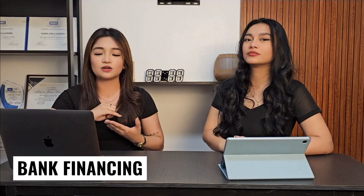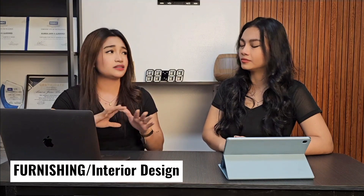We also have property management here at Team MJL and WPB. Here at Team MJL, it's a complete package — from bank financing, after-sales, furnishing, interior design, and especially leasing services. That's the most important part: you need someone you can trust when it comes to renting out your unit. We handle everything from the ins and outs of the rental process, including finding tenants.